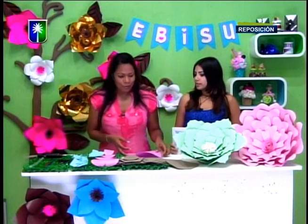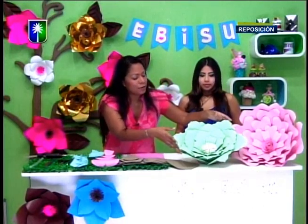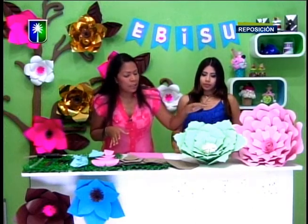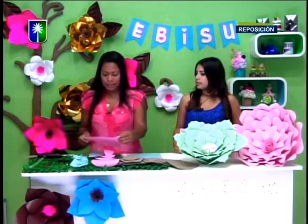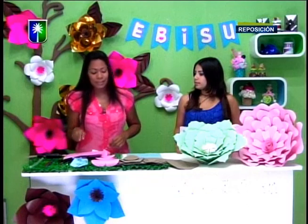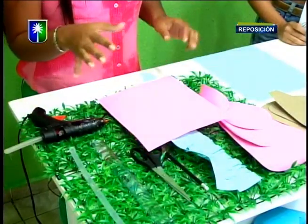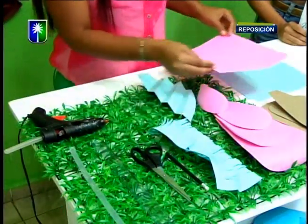Para iniciar, lo más importante es que sepamos primero definir el tamaño en el cual vamos a hacer nuestra flor. Generalmente, si tomamos una hoja tamaño carta, así como esta, podríamos decir que va a quedar una flor aproximadamente de 50 a 60 centímetros de ancho.